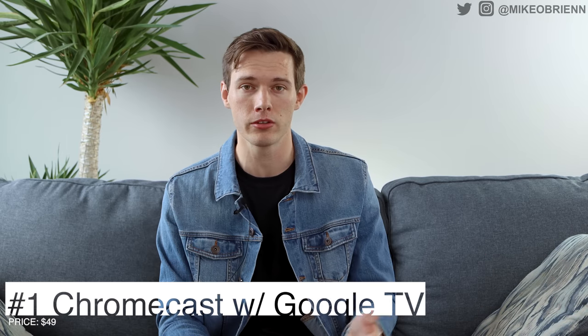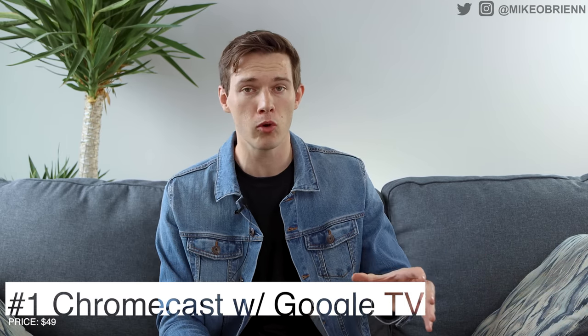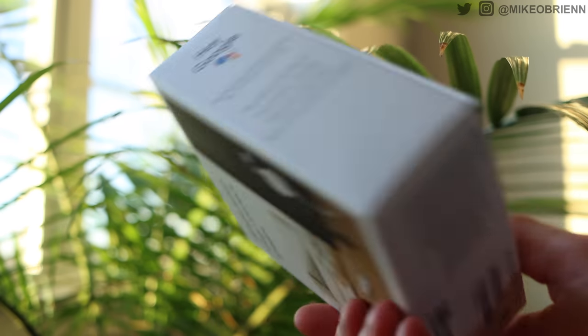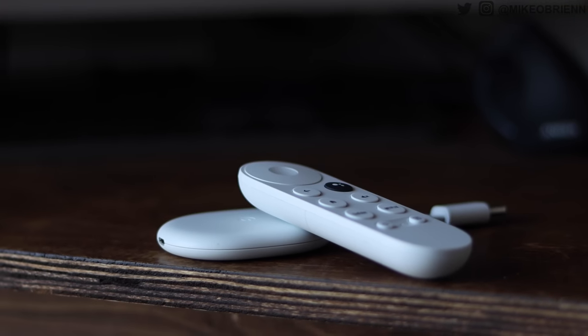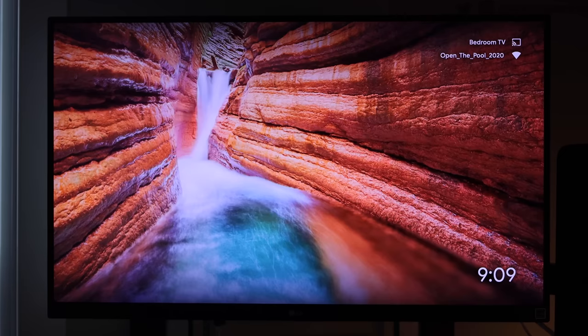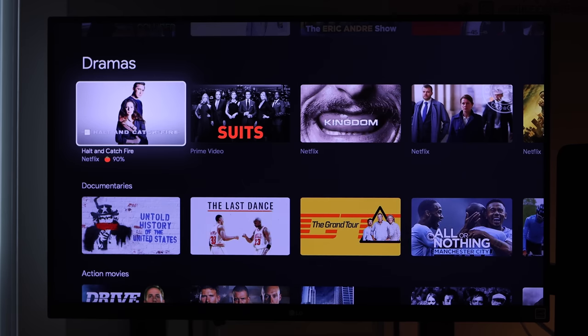That brings us to number one — the best TV streaming stick you can buy in 2020. The one I use all the time and recommend to everybody is the newest Chromecast with Google TV. The first Chromecast was great because it's so easy to cast your screen or a YouTube video from anywhere in the room. As long as you're on the same Wi-Fi, you just tap cast on any device and it shows up on your screen. Now with the Google TV interface, they've really brought it to the next level.